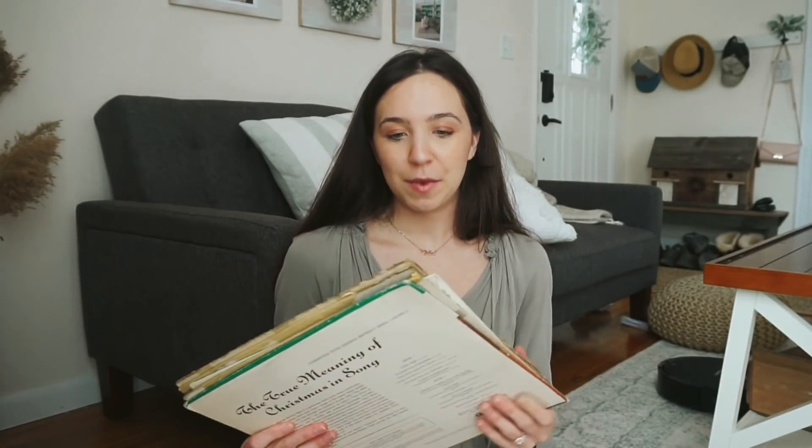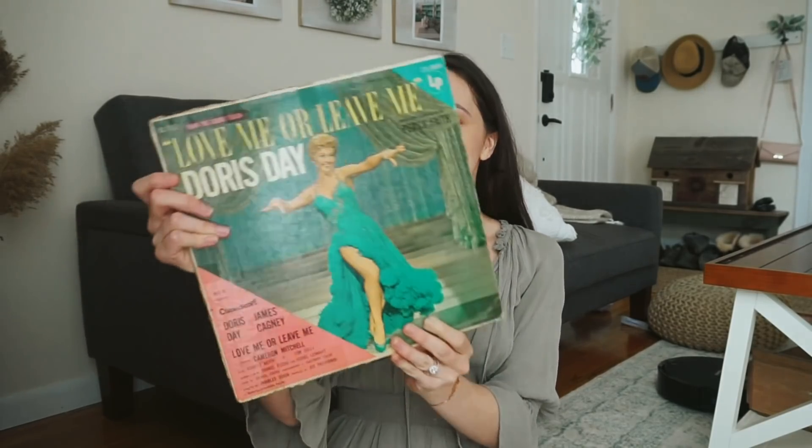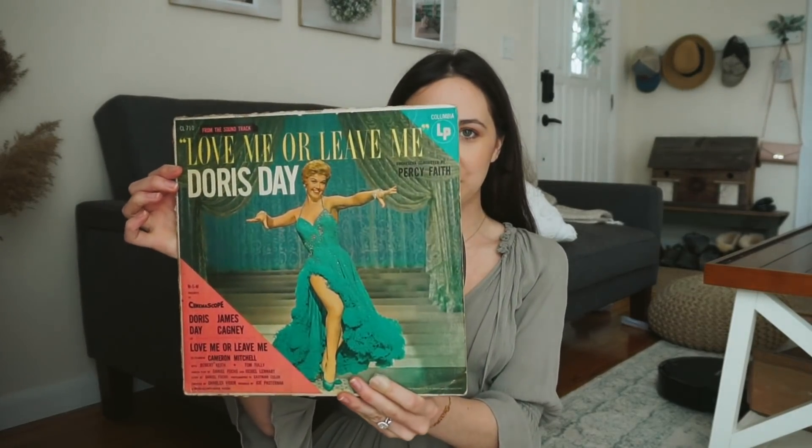This next part is kind of vintage. Connor's mom and grandma had all of these vintage records, and they know that I love Doris Day. So they found a bunch of their Doris Day records and actually gave them to me, which is so sweet. The first one is 'Love Me or Leave Me' and the album cover is really cute.